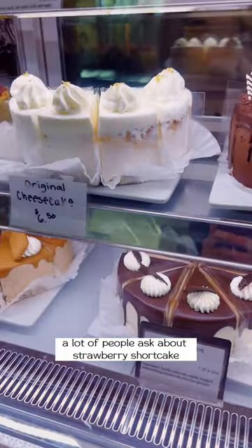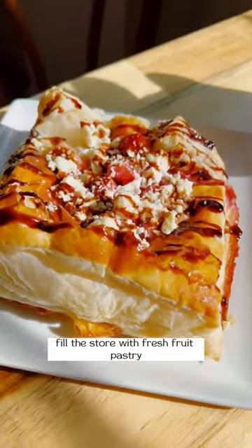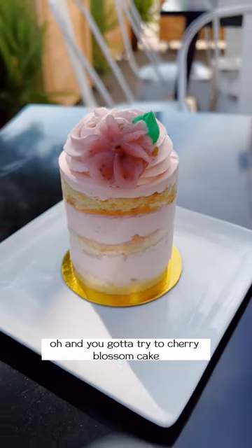A lot of people asked about strawberry shortcake and now it's officially back in stock! Kayliel Baker filled the store with fresh fruit pastry, including strawberry croissant, strawberry balsamic pastry, and fruit tart. Oh, and you gotta try the cherry blossom cake.